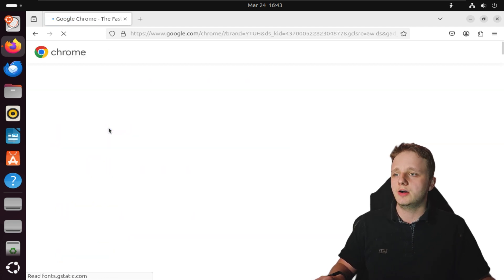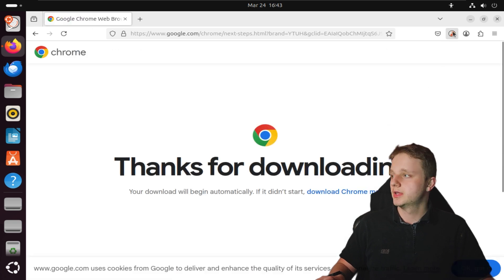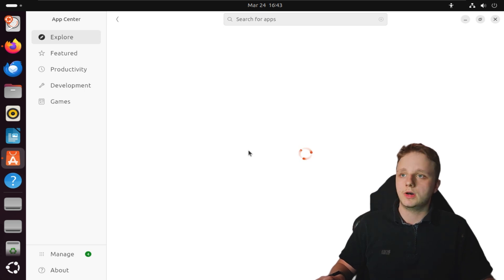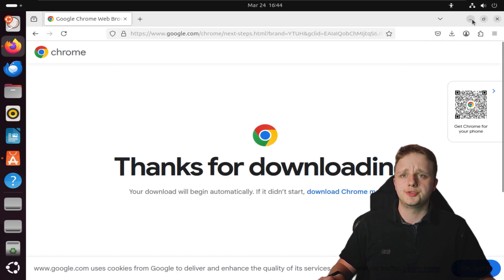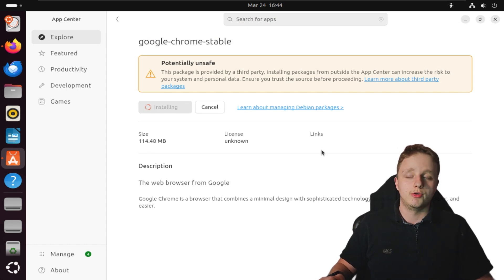Right here we have the Google Chrome page — click Download, and it tells you that you have Linux. Get the Debian/Ubuntu version, not the Fedora/open-source version, so make sure you get the .deb file. Accept, and in your downloads open it with App Center. It will load and show Google Chrome Stable — it may say potentially unsafe, so always make sure you're on the real google.com. Click Install and authenticate, just like administrative privileges on Windows.